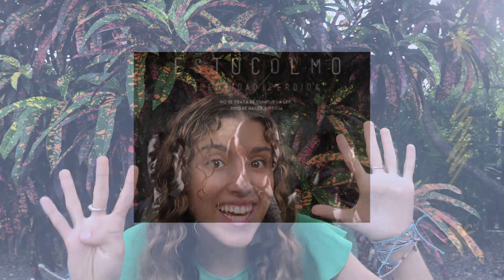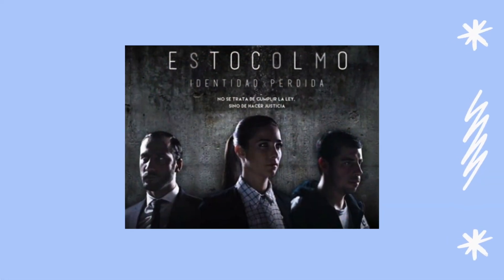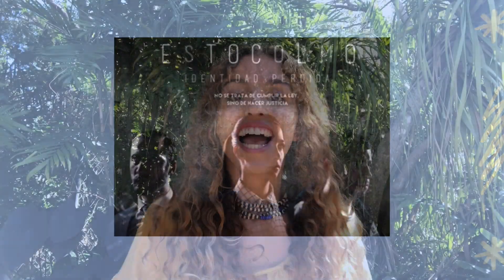Number nine: Estocolmo. If you want to have an Argentinian accent like me, then this show is perfect — though it can get challenging if you've never heard the accent before. The show is about three people who join forces and try to take down an evil organization. Estocolmo is set on two different timelines, which makes it really interesting but challenging, which is why I recommend it for intermediate or advanced learners.